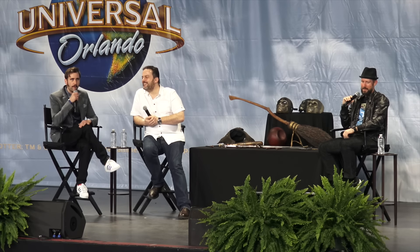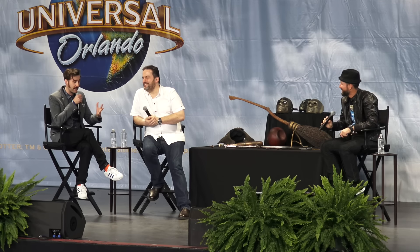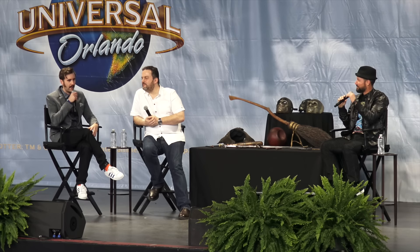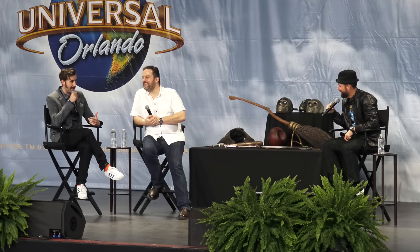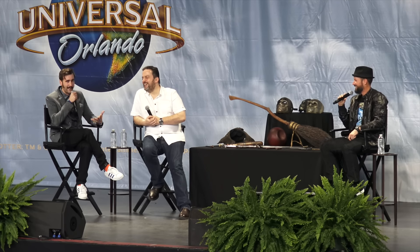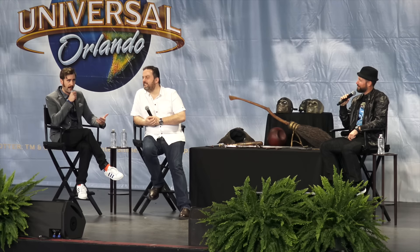He'd constantly try to jump out of my hands, jumping into my face, jumping into other actors in the middle of scenes. And when he did behave, the only reason was because he wanted to relieve himself all over me, which he did. We had a stunt toad as well. So when Harry had peed on me, they'd take him away and give me a new one, which had a full tank and would do the same thing.